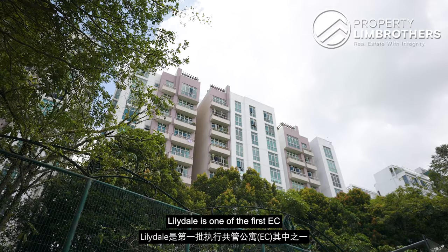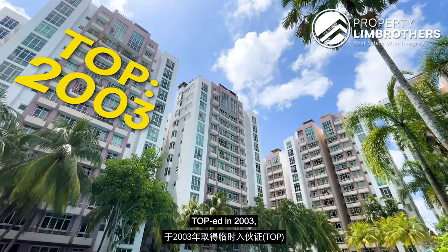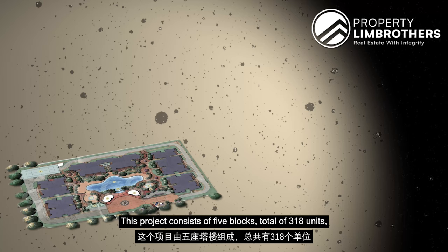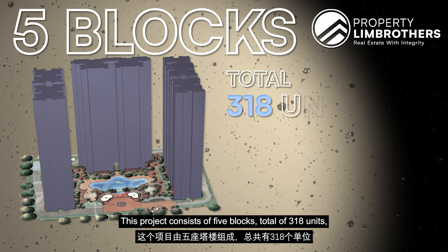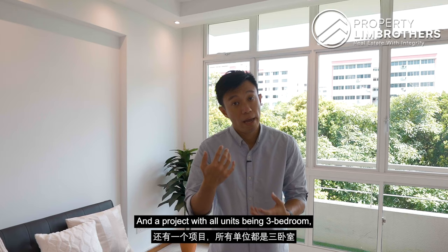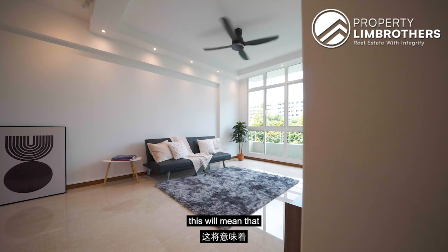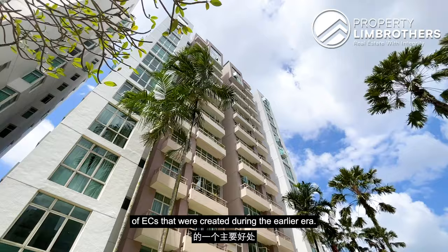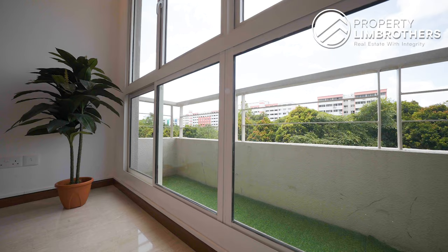Lilydale is one of the first ECs developed in the town of Yishun. It is a 99-year leasehold project, TOP in 2003, with a healthy remaining lease of 76 years. This project consists of 5 blocks, a total of 318 units, and every unit comes with a 3-bedroom layout. Having all units as 3-bedroom means the resident profile here is mostly families, which is one of the main benefits of ECs created during the earlier era.